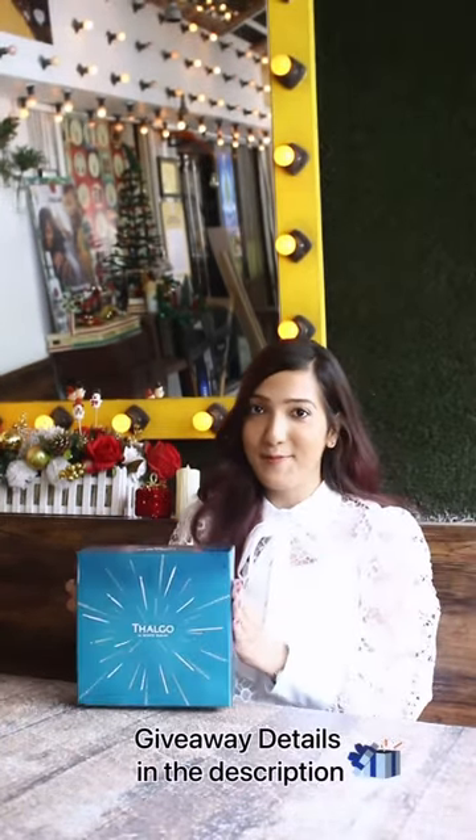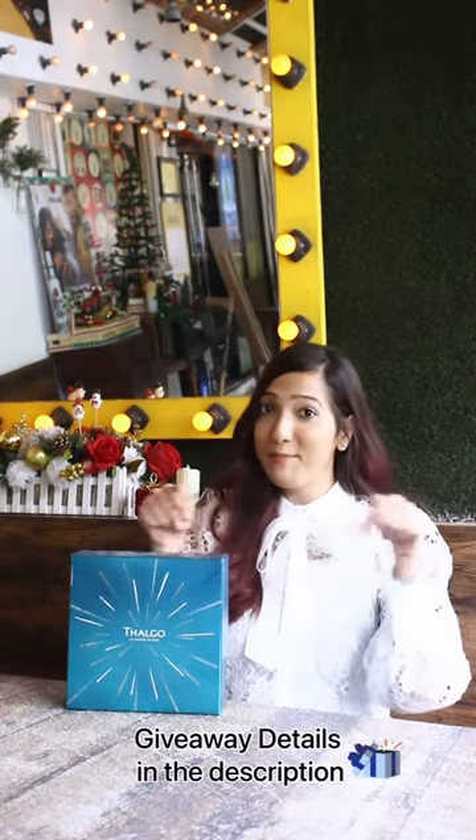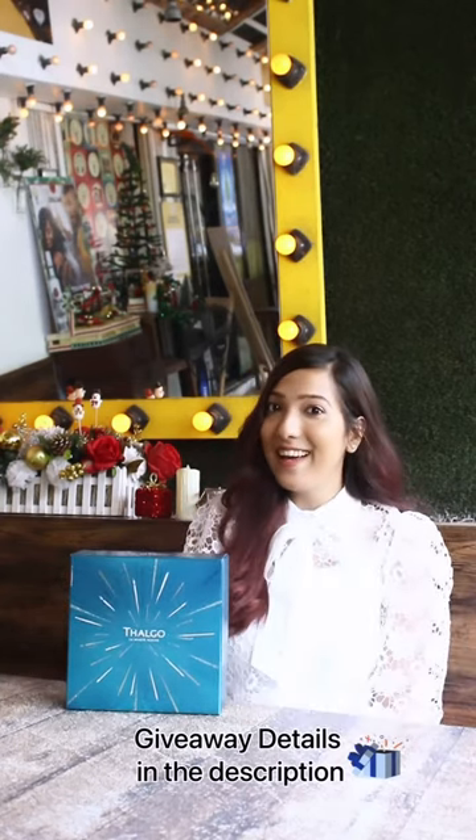Here is a chance to win this amazing Lumia Marine gift box. Just follow the steps given below in this description. Good luck guys!